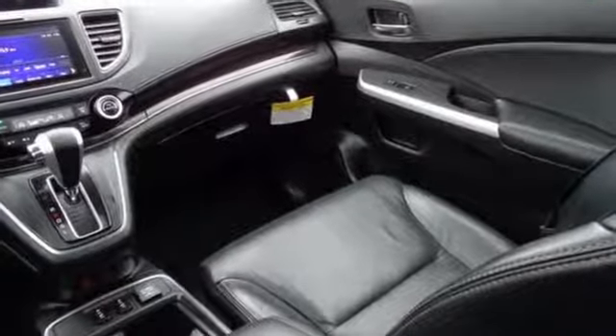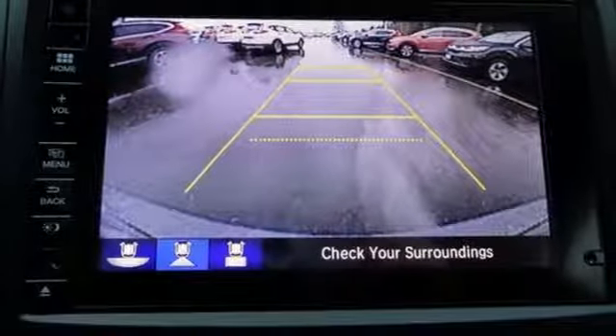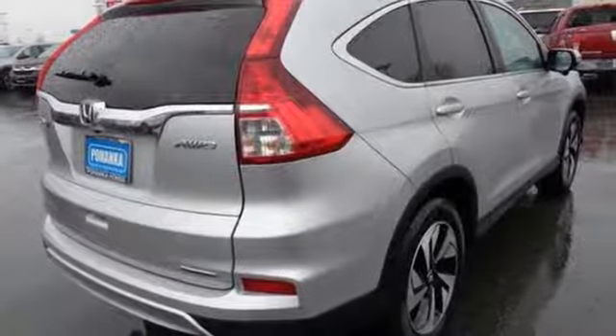The continuously variable transmission with sport mode and eco assist system grants you capable power and efficiency to take you from one adventure to the next.